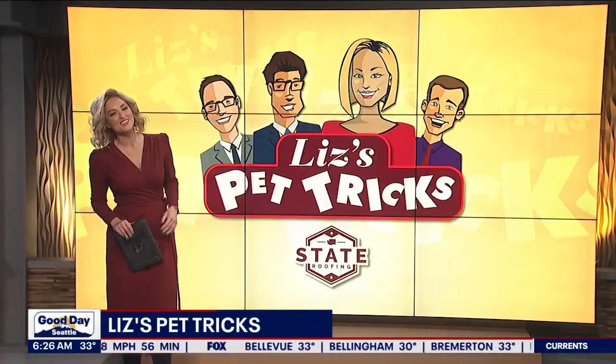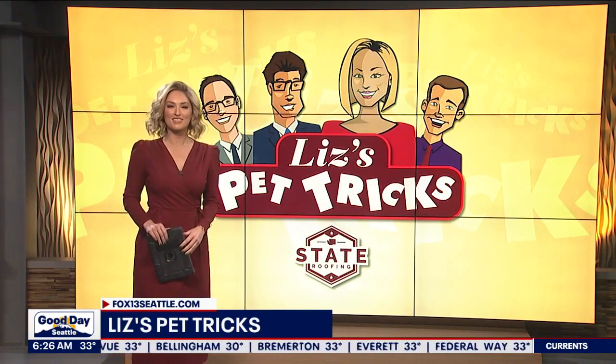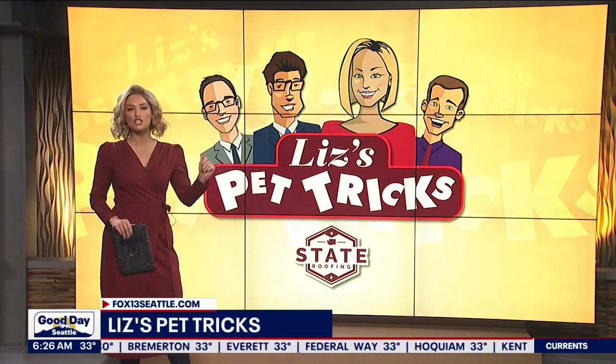I want to see video of your pets — please send those videos in, and thank you for doing that. They're so much fun. You can upload them super easily at Fox13Seattle.com — just click on the Good Day button.